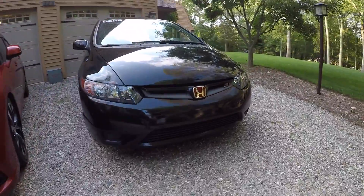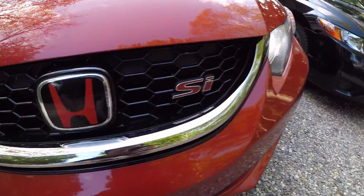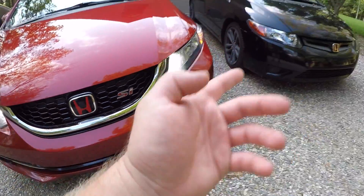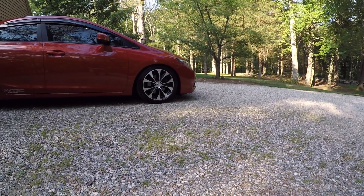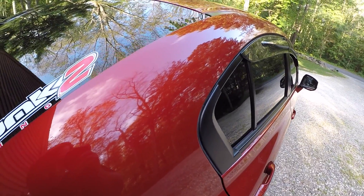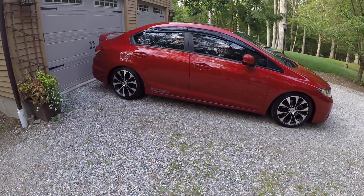As you guys can see, the emblems too — mine's all red with pretty much chrome, and then he's got this one right here with the red and black, which I prefer like ten times over. I love this color, man. My buddy has the same one as us.